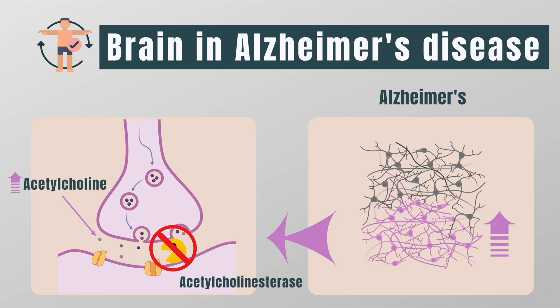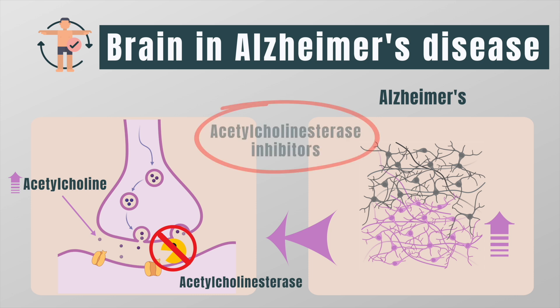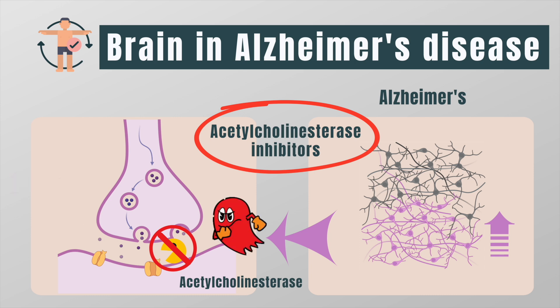Acetylcholinesterase was the Pac-Man that had to maintain a perfect balance by eating some of the dots. That's why the drugs are called acetylcholinesterase inhibitors. Think of acetylcholinesterase inhibitors as the ghost in Pac-Man, who prevents acetylcholinesterase from doing its job of eating the dots. This will result in an increased amount of acetylcholine in the surviving brain cells, and this will improve memory problems for a limited period of time.